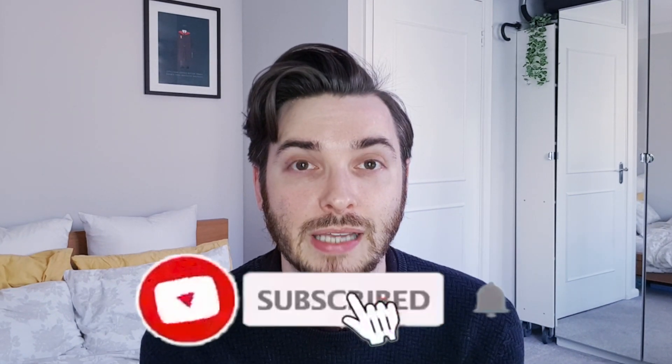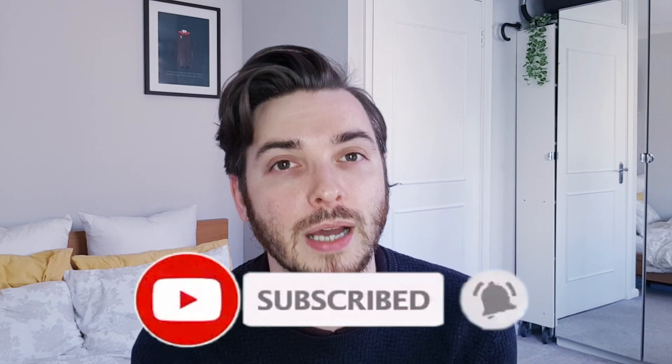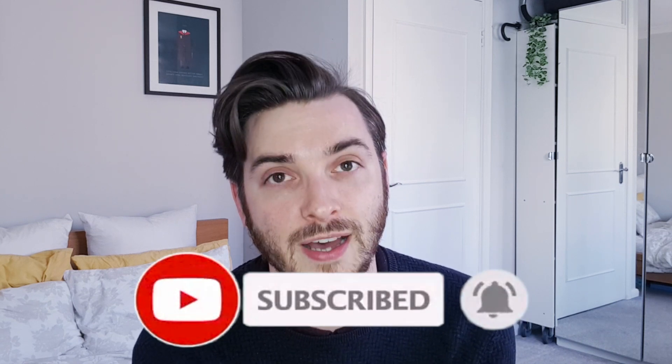Hey everyone, welcome back to my channel. My name is Anthony and in today's video I am going on a little journey. I've been researching new technologies for fashion and something I think is really, really important is 3D technology.